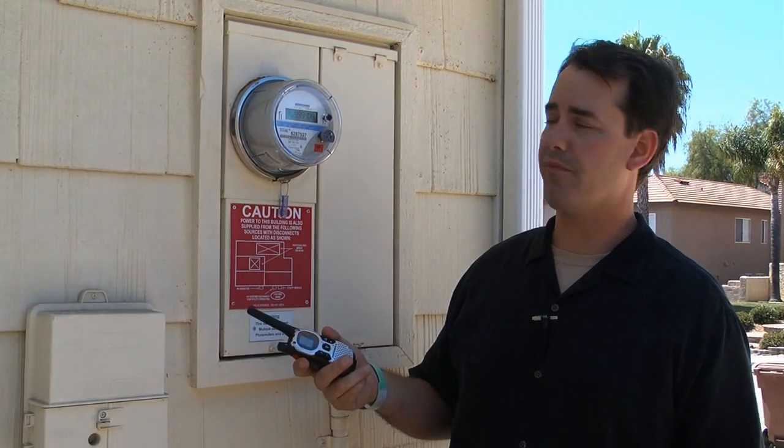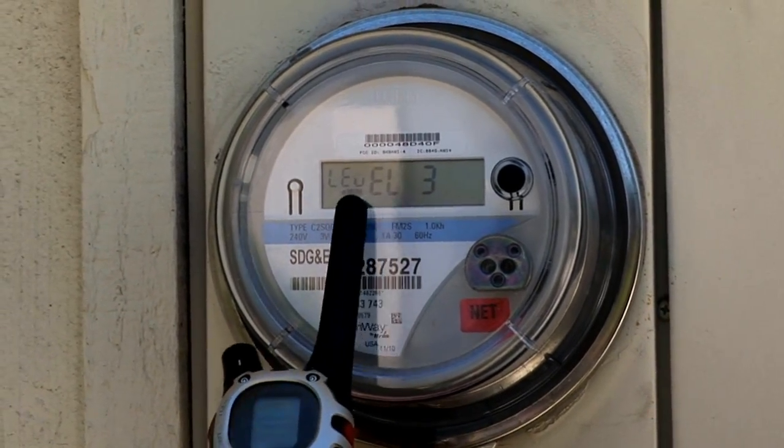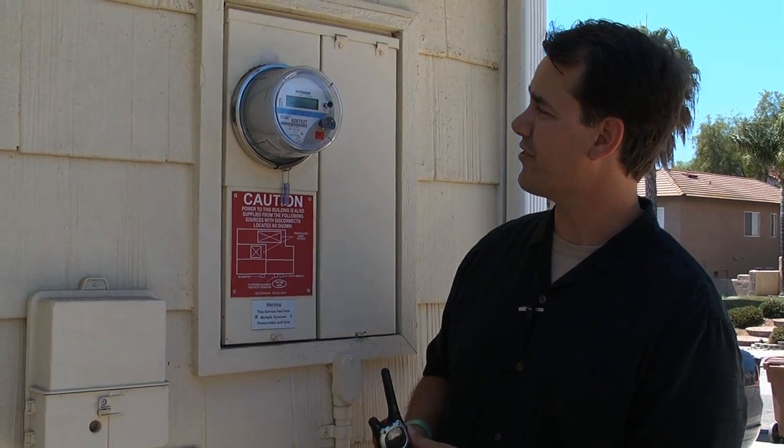That means I get credits when my meter spins backwards, which it's actually doing right now. You can see that depicted here by these two squares with the arrow pointing this way. When it's going forward it's actually going to point this way — we're still going backwards.